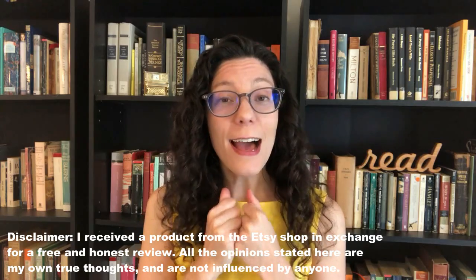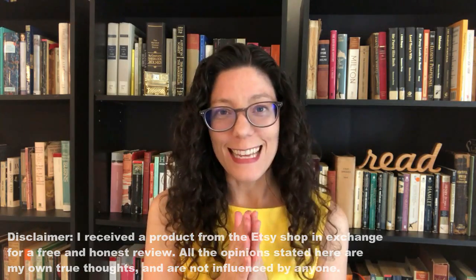I got inspired to do this tag because I found this wonderful Etsy shop called Abigail and Avery, and they do folded book art. They sent me a sample of their amazing book art in exchange for a free and honest review, and I am so excited to show you guys this. They sent me this lovely book with a little ribbon and one of their business cards on it, and it says 'Faith.'